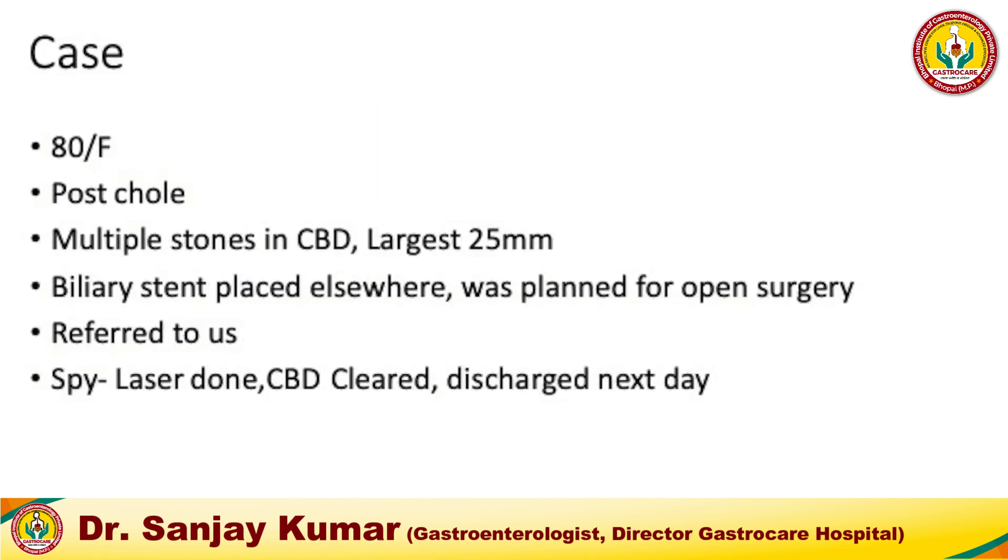I will narrate a case of an 80-year-old female, post-cholecystectomy, with multiple stones in the bile duct — the largest reported as 25 mm. A biliary stent had been placed elsewhere and she was being planned for open surgery, but was referred to us for removal of these large stones by spyglass cholangioscopy and laser. We performed spy laser, the CBD was cleared, and she was discharged the next day.